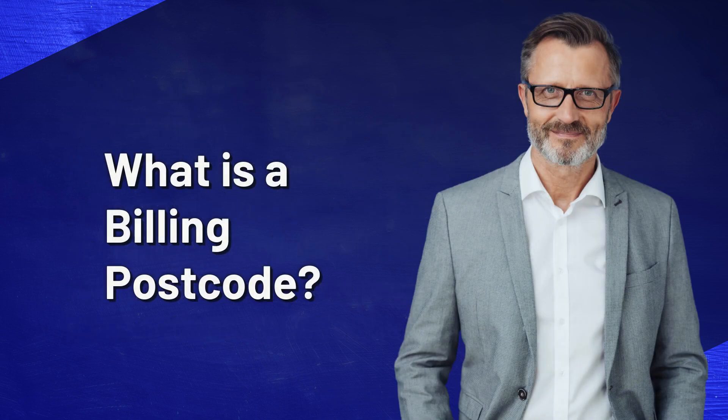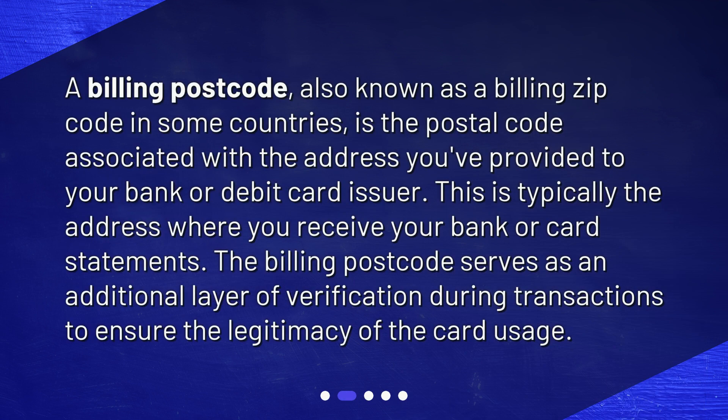What is a billing postcode? A billing postcode, also known as a billing zip code in some countries, is the postal code associated with the address you've provided to your bank or debit card issuer. This is typically the address where you receive your bank or card statements. The billing postcode serves as an additional layer of verification during transactions to ensure the legitimacy of the card usage.